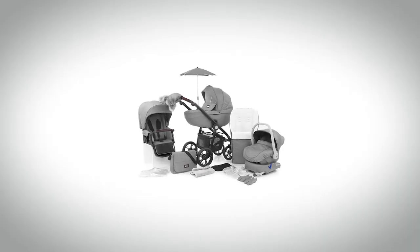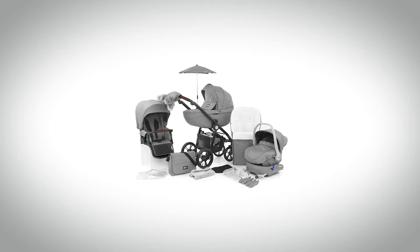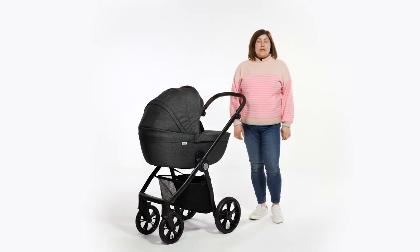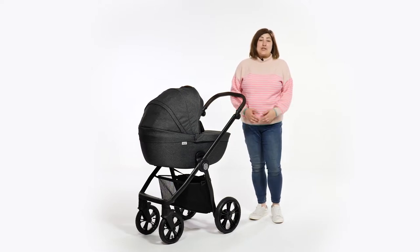The Prestige Nimbus Special Edition comes as a 13-piece bundle available in either grey or charcoal, all for £999. The Nimbus is part of the Prestige collection by BabyStyle and you have the option to pick the active or classic chassis.